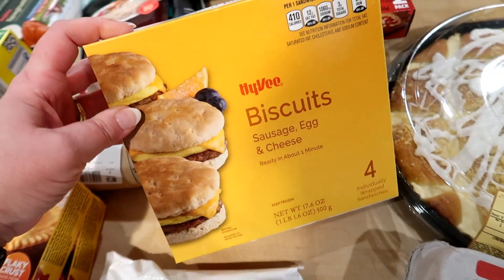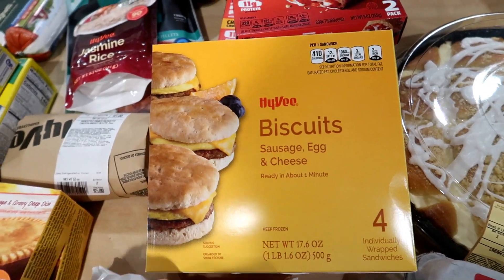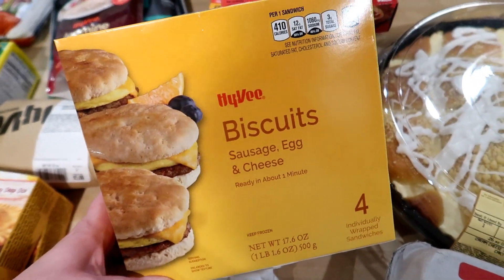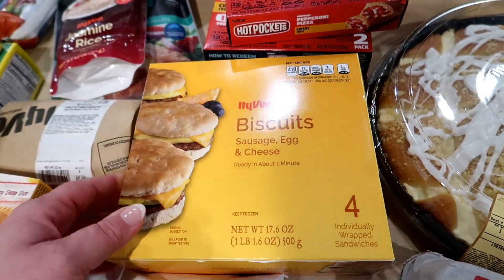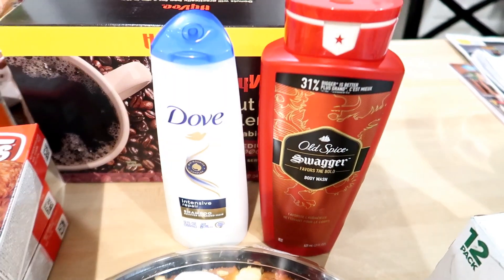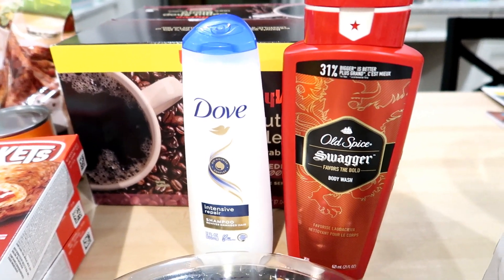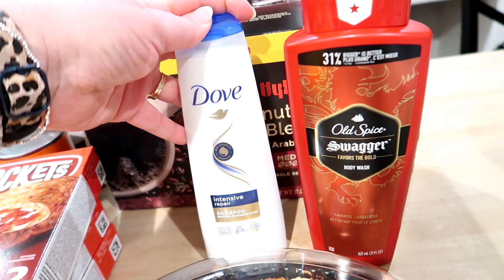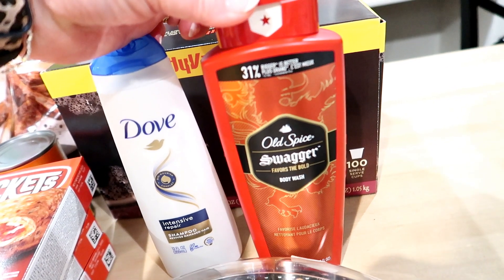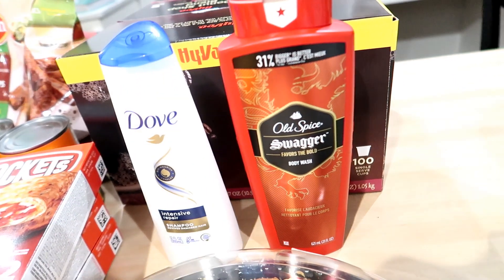I wanted to get some frozen breakfast items, so I got some sausage egg and cheese biscuits. I was price comparing these with the Jimmy Dean and I believe these were around five dollars versus the Jimmy Dean breakfast sandwiches at $7.69 — so just by buying the Hy-Vee store brand I saved over $2. I also had to get some body wash and shampoo while I was there. Normally I don't get this stuff at Hy-Vee since it's not as cost effective, but they had Dove shampoo on sale for $3.99 and Kira needed some, so I got that. Adam needed some body wash so I got the Old Spice for about $5.29 — probably could get it cheaper at Walmart but I was already there.